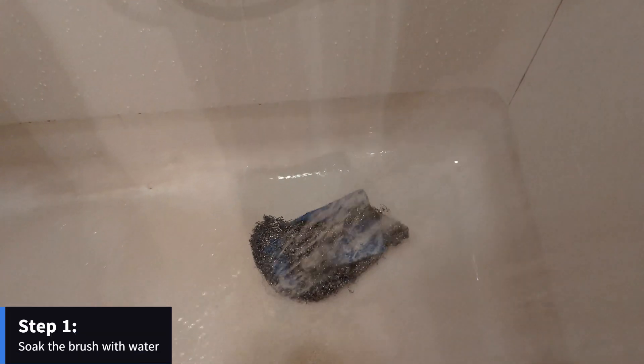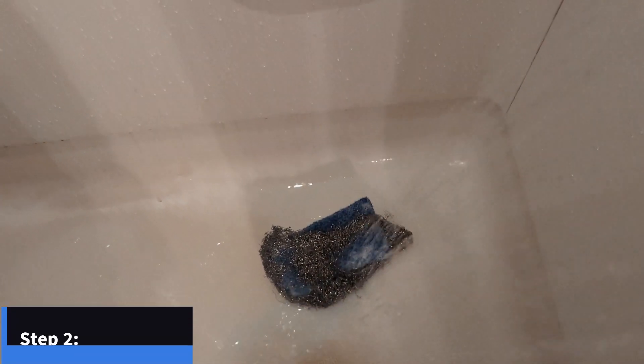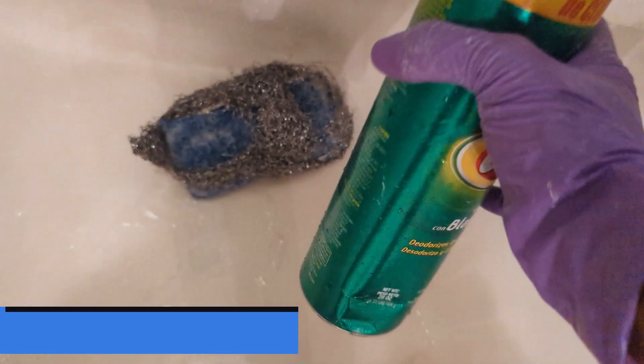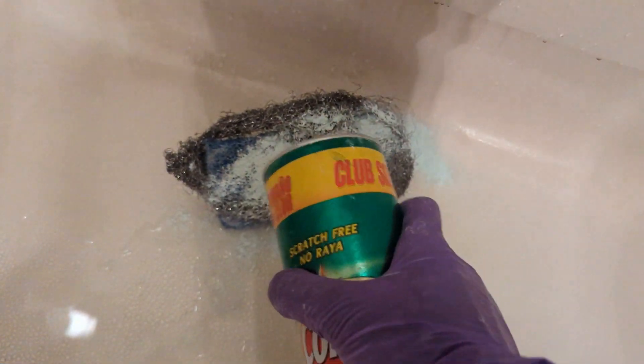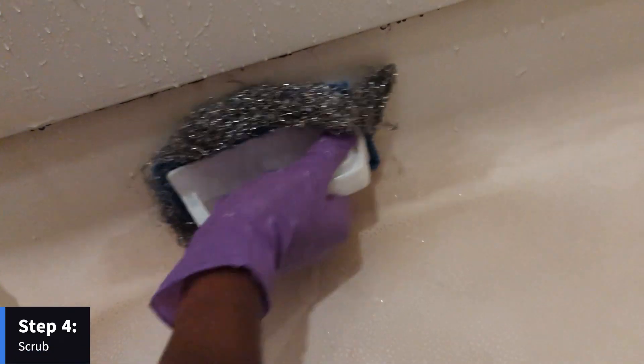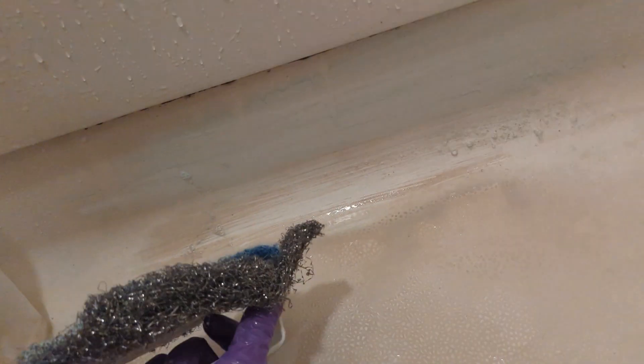Again, you want to make sure your brush is nice and wet — very soaked. Then go ahead and pour your Comet powder on the brush. Pour a good amount, and then just begin scrubbing. You can see it's pretty dirty, but just within the first few couple scrubs, you can see the difference. You can see how white it already is and the dirt already falling off.